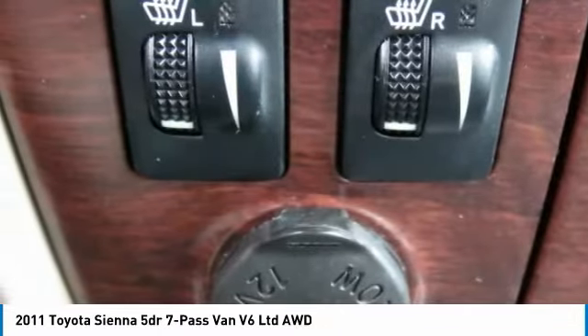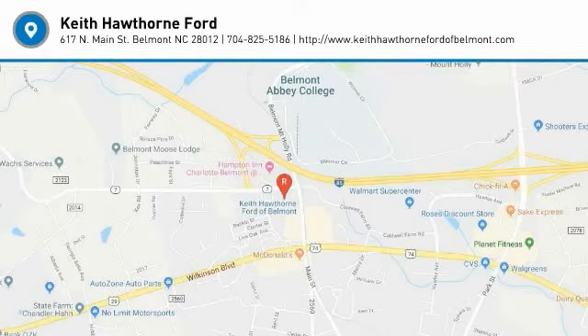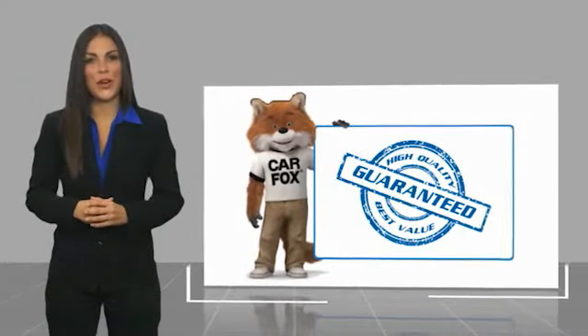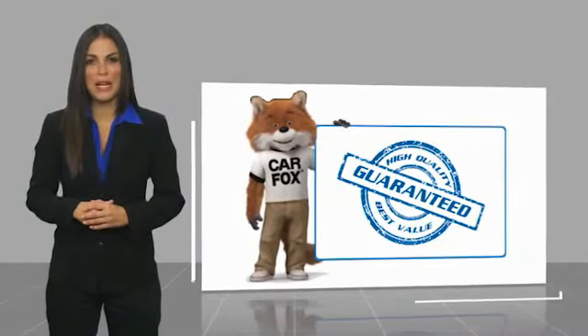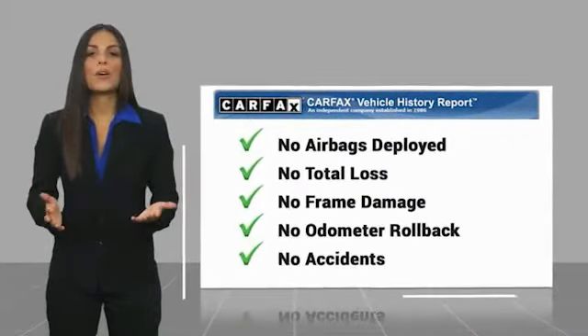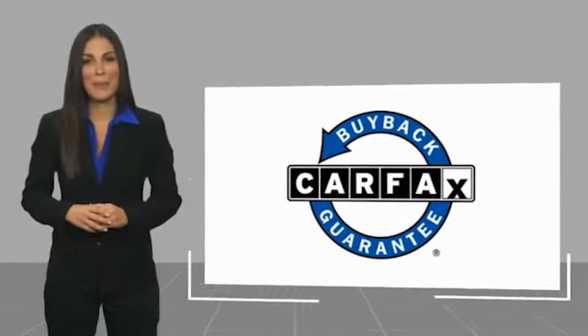This isn't just a vehicle, it's an experience. So stop in for a test drive today. Here's another high-quality vehicle with the Carfax Vehicle History Report. Be sure to find a complimentary copy of this report online or contact the dealership. This vehicle qualifies for the Carfax buyback guarantee.